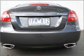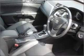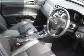Also included: auxiliary input for your MP3 player, ventilated disc brakes, side airbag, stability control, curtain head airbags, and an adjustable tilt steering wheel.